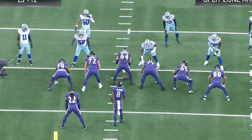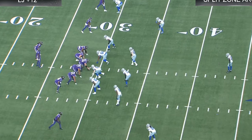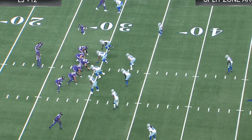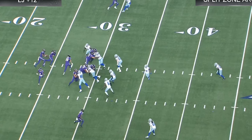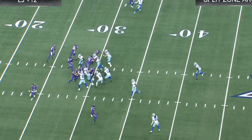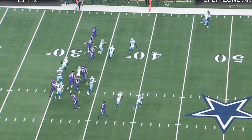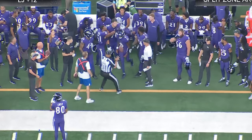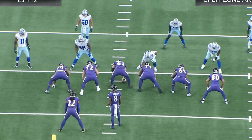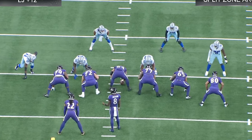Let's go back to the all-22 view. Micah is the end man on the line of scrimmage — he's the guy we're going to read. It looks like Likely is going to block Micah, and Micah is kind of preparing for it. Likely goes right behind Micah, goes and takes Derrick Henry, Lamar pulls it, and now he comes out with a lead blocker in Isaiah Likely.